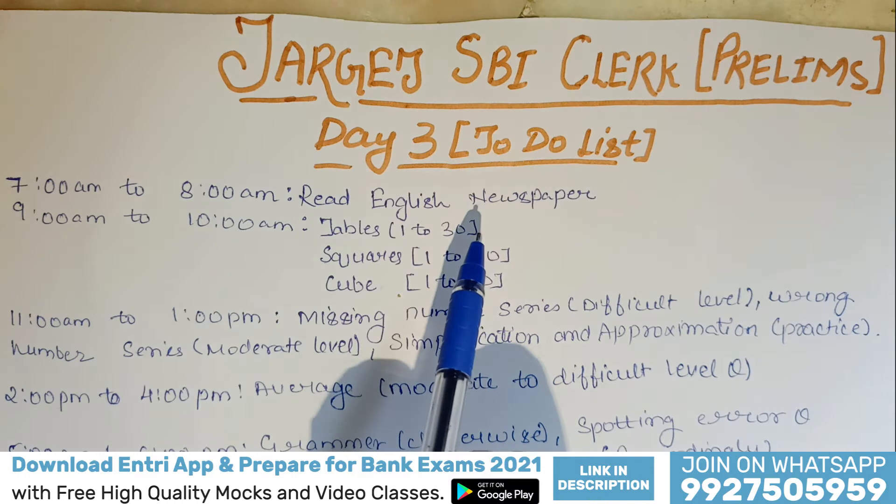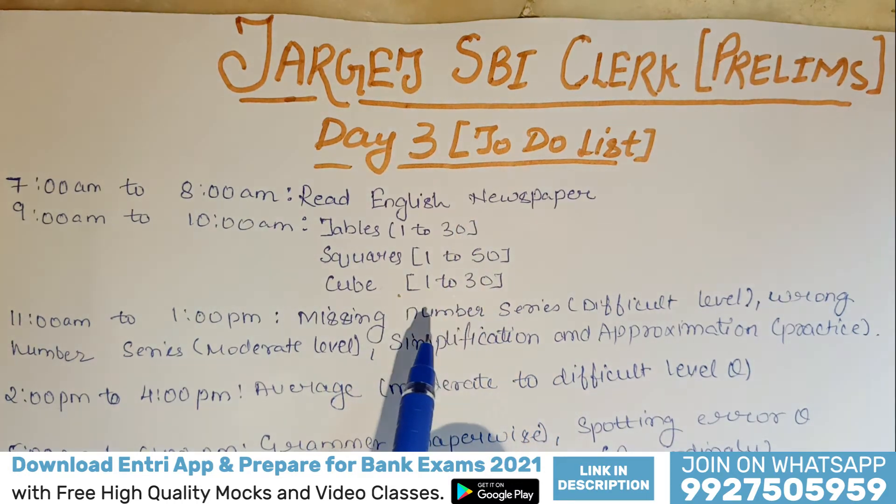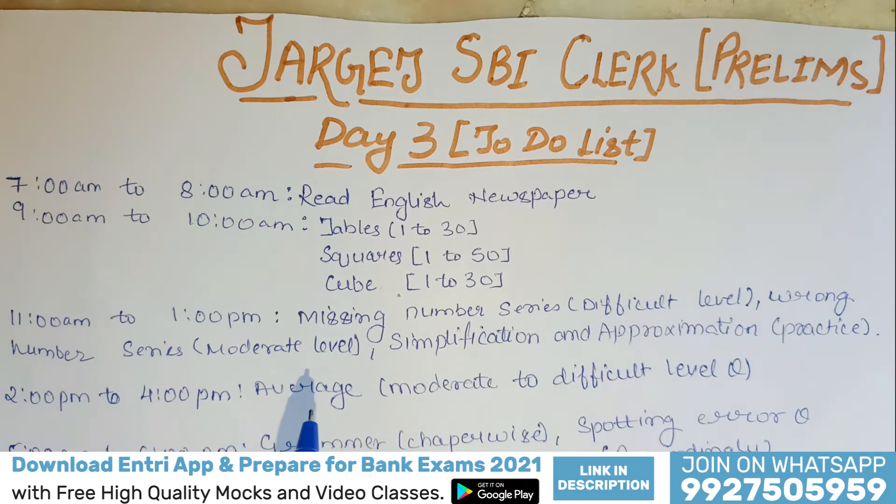Before starting the video, if you haven't downloaded the Entri app, download it and start attempting free high-quality mock tests, sectional tests, and free video classes for all banking and insurance examinations. The link has been provided in the description field. Go and download the Entri app and start your free preparation now.